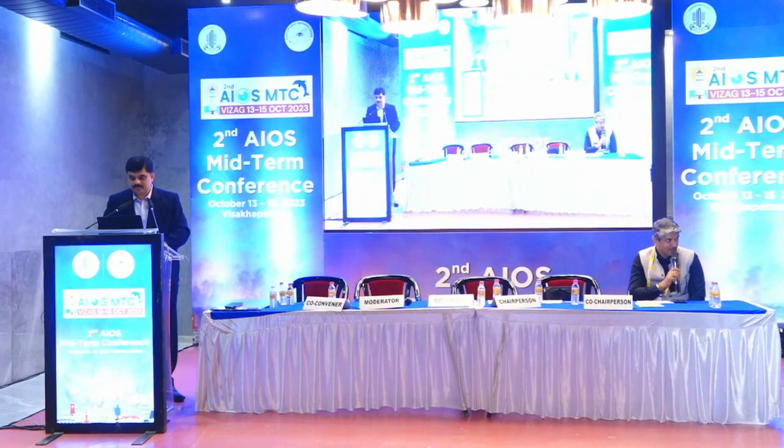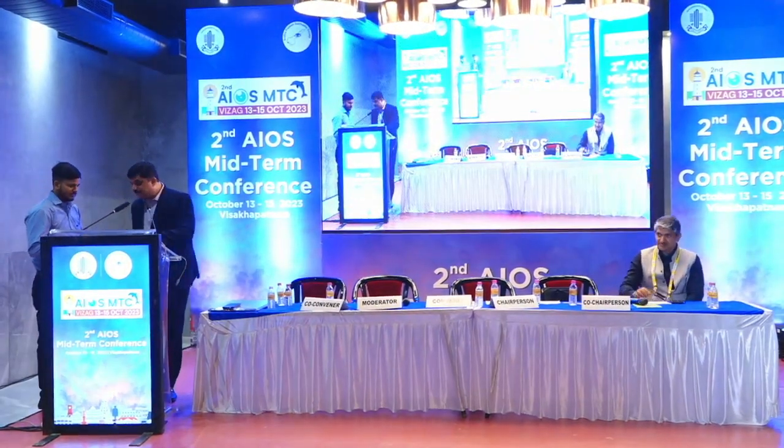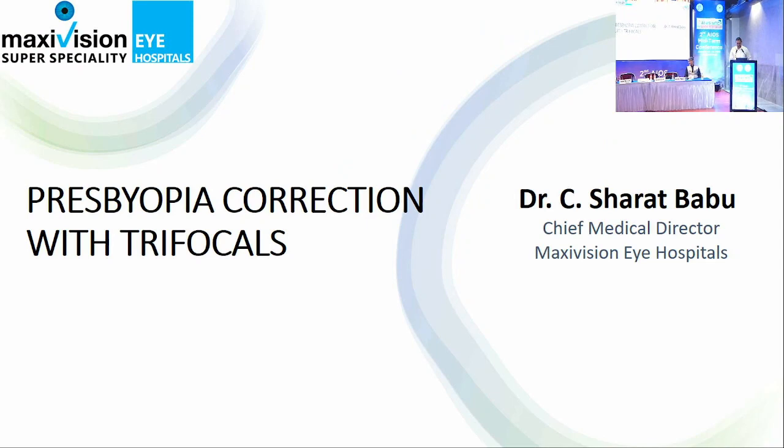I would like to invite Dr. Sharath Babu to speak on Trifocals for Presbyopia Correction. Good morning, all. Today I am going to discuss about Presbyopia Correction with Trifocals, which I have been doing for a very long time.